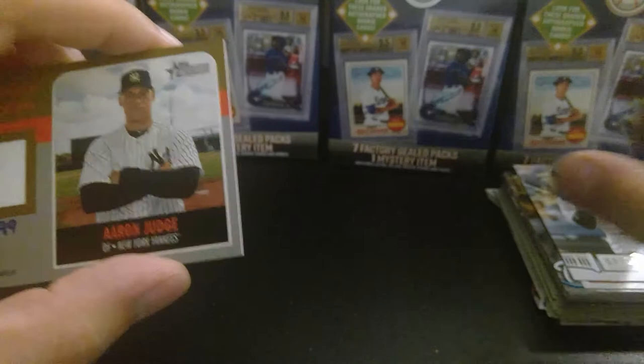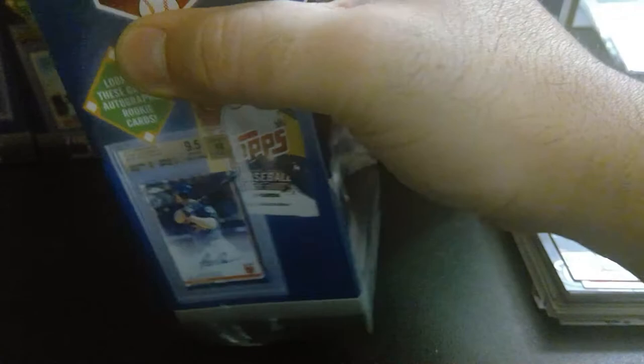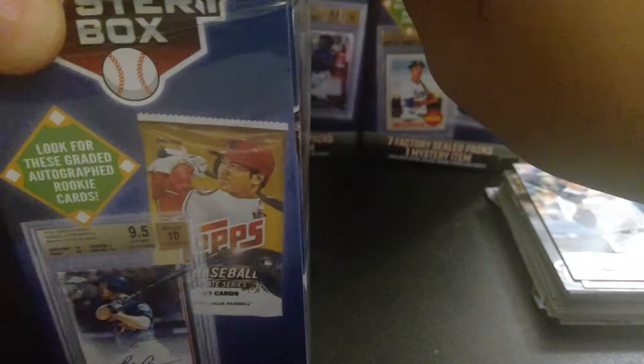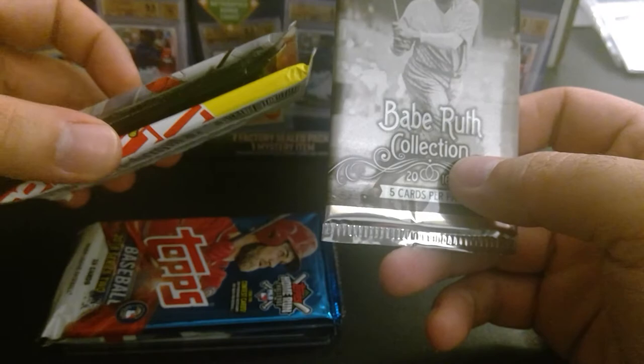Box number two of six. Let's get some scissors — no need to struggle. Do we have a graded card? No graded card, and more freaking stickers. I'm so upset with these. Someone let me know if those are worth any of your time. I would hate if all these boxes are exactly the same. Other than the 2018 — do I get another 2018 Series 2? Yes. So it looks exactly the same. Get rid of that Babe Ruth collection.